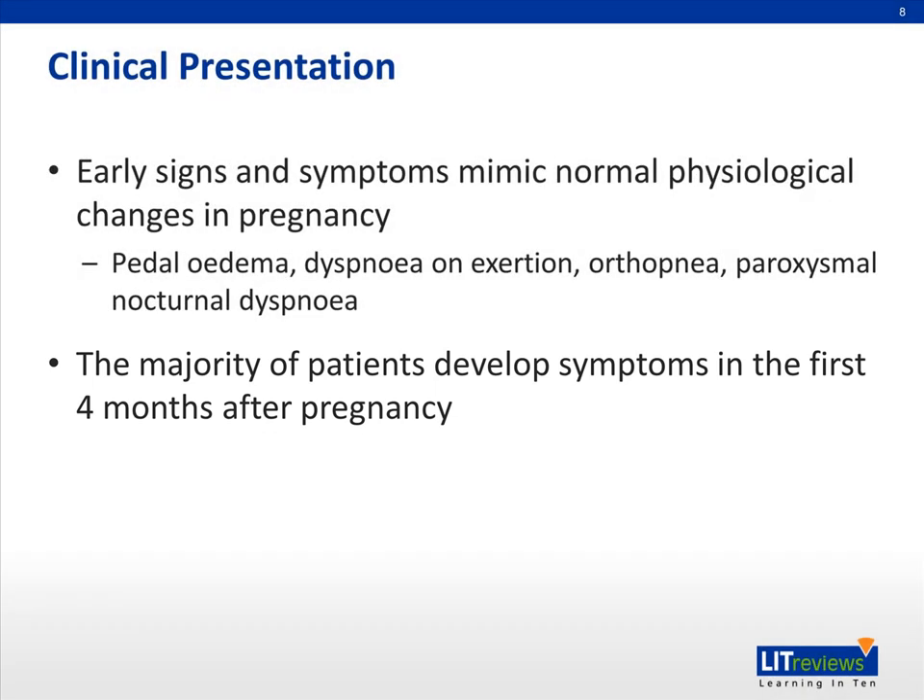Physical examination is often significant for tachycardia, tachypnea, and a reduced ability to lie flat because of shortness of breath. Patients may additionally have some of the signs seen in other kinds of heart failure, such as increased jugular venous pressure, a displaced apical impulse, right ventricular heave, murmurs of mitral or tricuspid regurgitation, an S3, or pulmonary crackles.